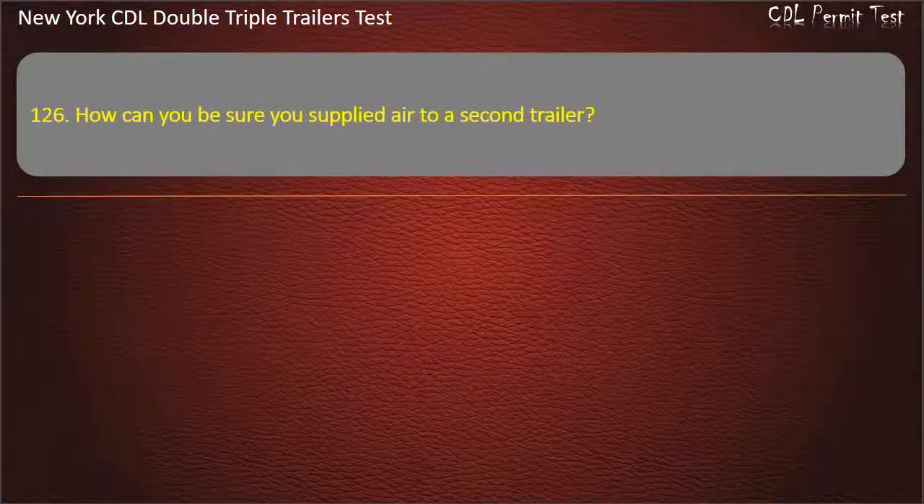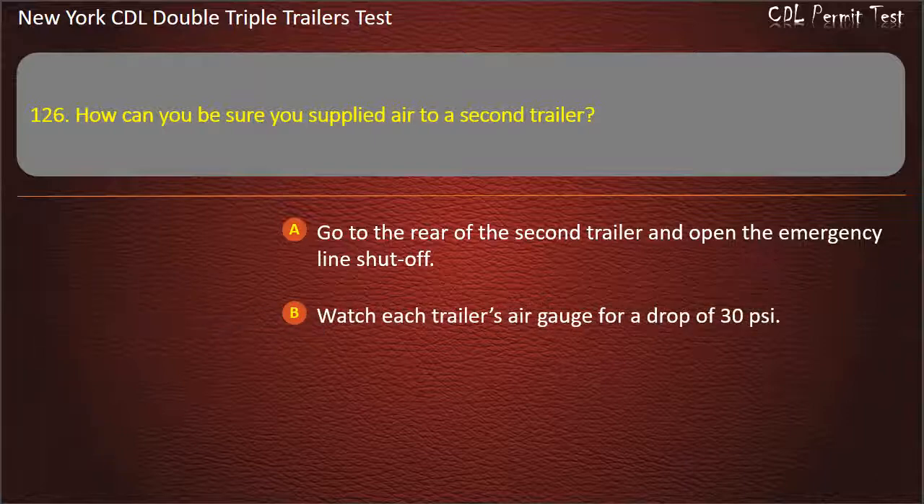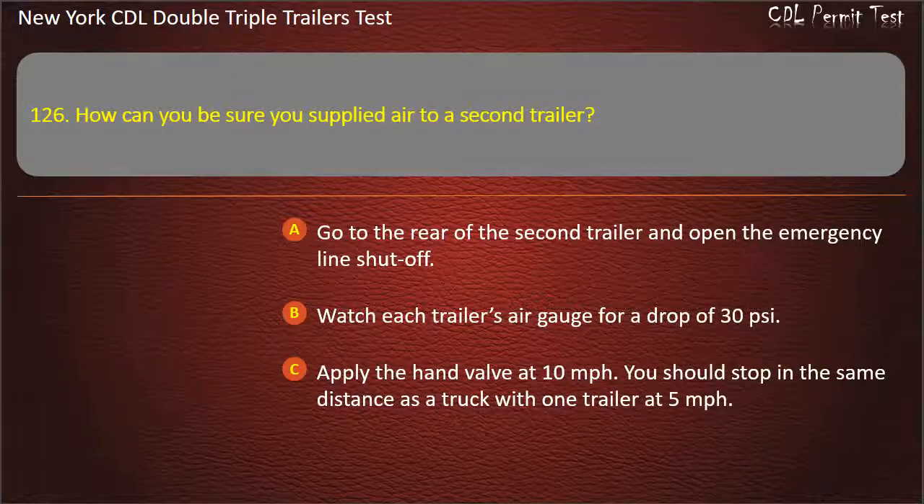Question 126: How can you be sure you supply air to a second trailer? Go to the rear of the second trailer and open the emergency line shut-off. Watch each trailer's air gauge for a drop of 30 pounds per square inch. Apply the hand valve at 10 miles per hour — you should stop in the same distance as a truck with one trailer at 5 miles per hour. Answer: Go to the rear of the second trailer and open the emergency line shut-off.